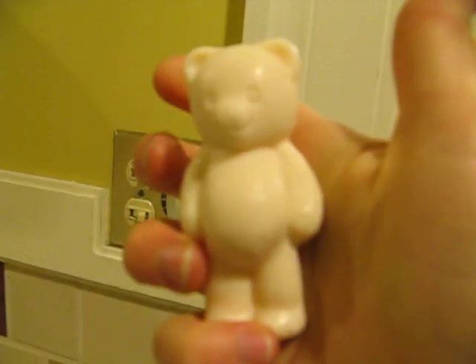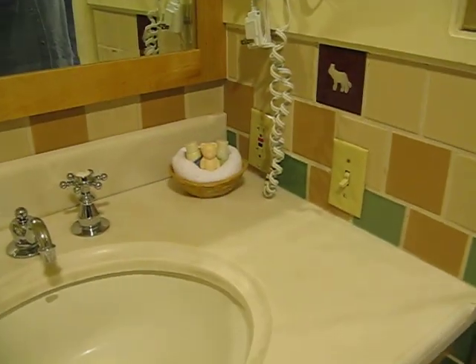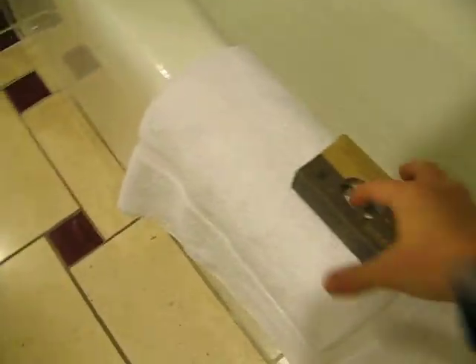Teddy bear soap! I already promised that to Cindy, so we're gonna have to find another one. Maybe we can ask the maid to get an extra one. Because that was on one of the pictures somebody took and Cindy said she wanted that again.